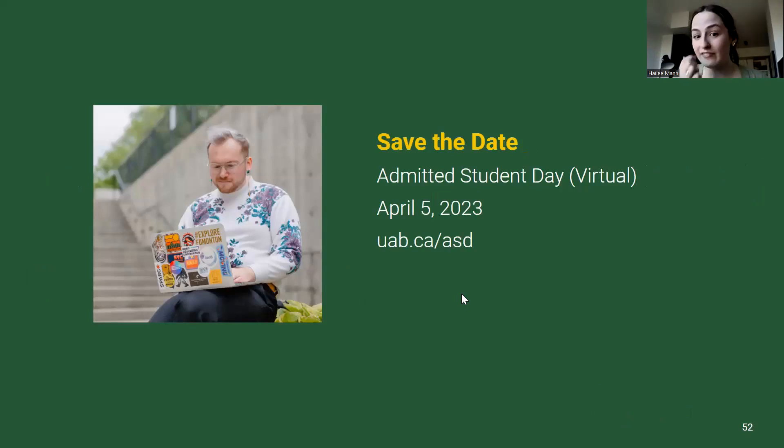We also have another Admitted Student Day coming up. Our in-person session has already sold out, but if you can't make it, please sign up for our Virtual Admitted Student Day on April 5th in the evening at uab.ca/asd.